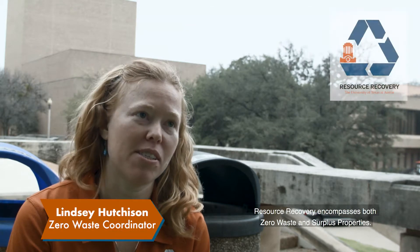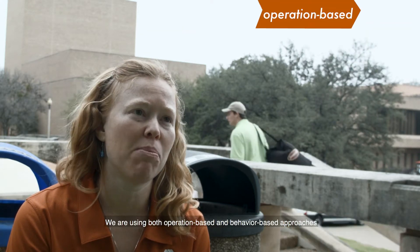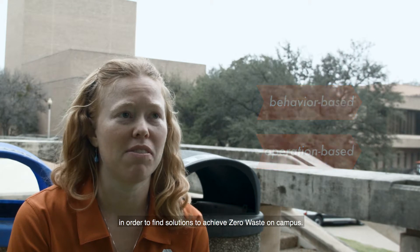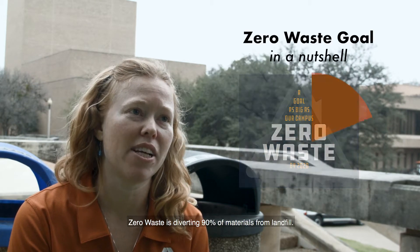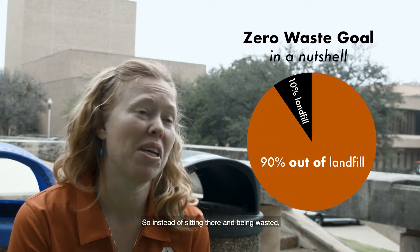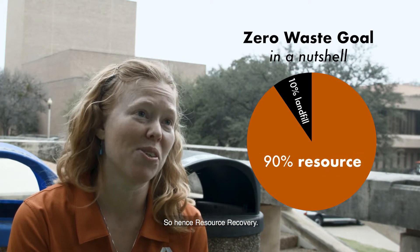Resource recovery encompasses both zero waste and surplus property. We are using both operations-based and behavior-based approaches in order to find solutions to achieving zero waste on campus. Zero waste means diverting 90% of materials from landfills — instead of being wasted, we want to look at them as a resource, hence resource recovery.